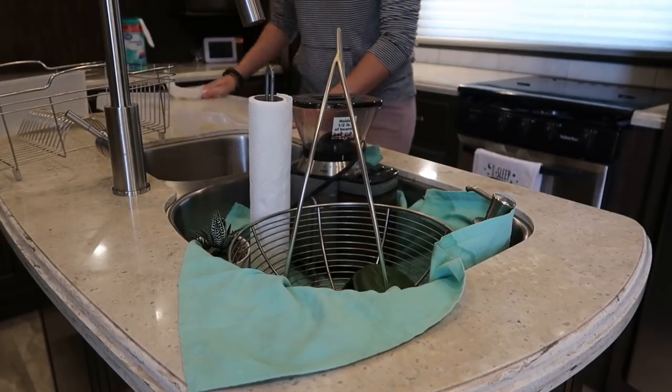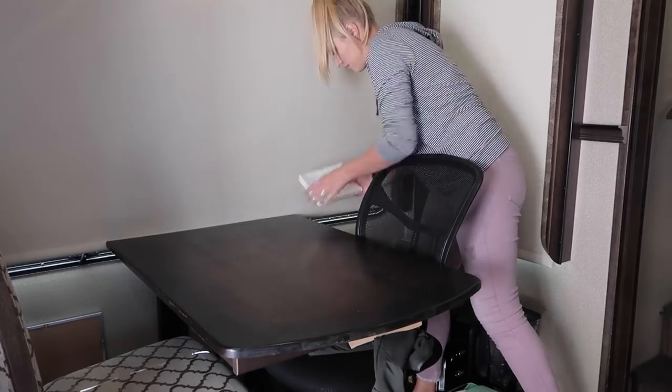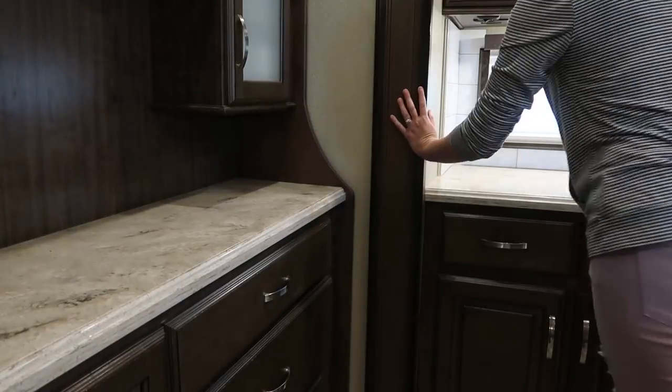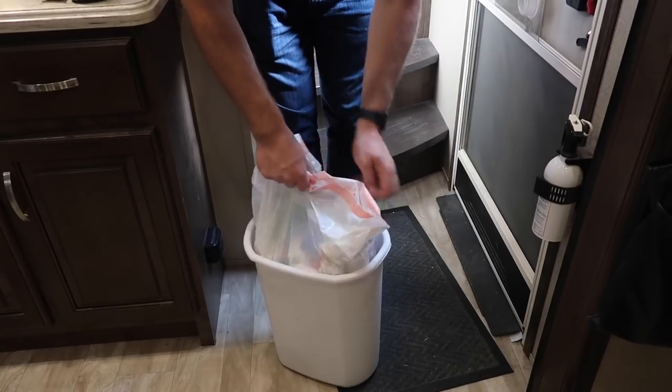I dry off the dish drainer and place it in front of the coffee maker on the floor. I have a backpack on the floor that we put our laptops in. I wipe down the table, then wipe off the counters and turn off the lights. Lastly I vacuum the floors and Jason takes out the trash.